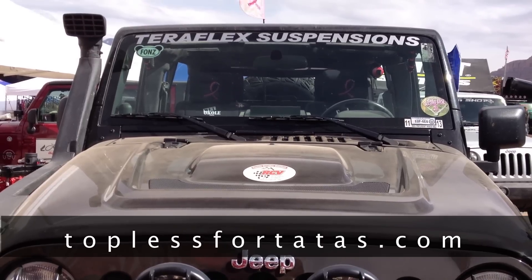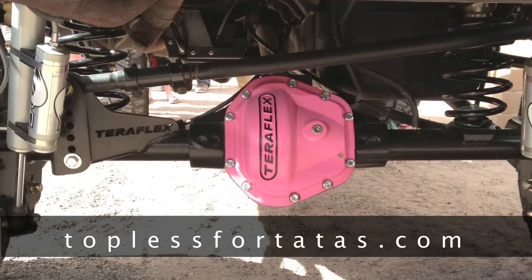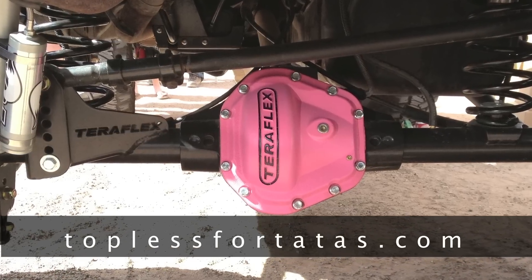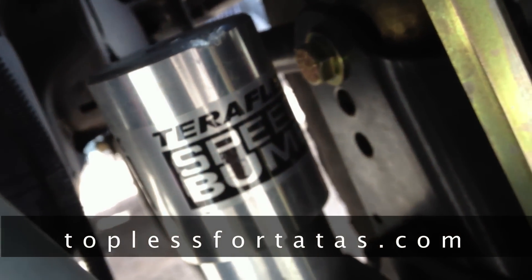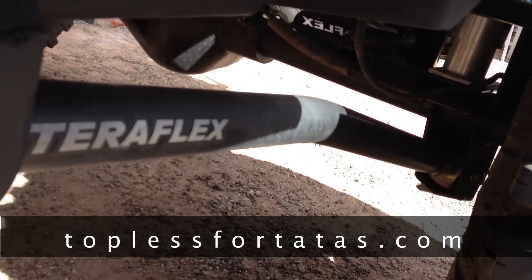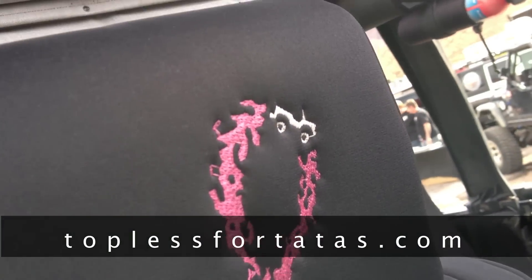TeraFlex has been a sponsor for many years and we're very proud to have them as a sponsor. I have a TeraFlex CRD60, I have the dual rate sway bar ST system, I have the speed bumps, and I have a 6-inch LCG Elite lift kit that TeraFlex has. If TeraFlex makes it, it's going on my Jeep. People can visit our website at toplessfortatas.com to learn more information about the event.